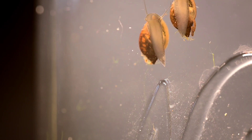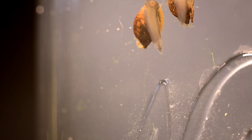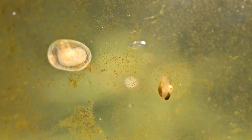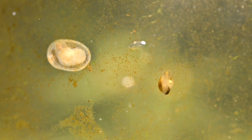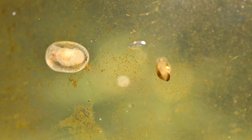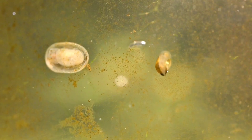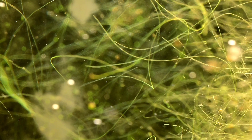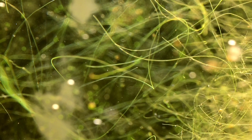Looping back to where I began: this jar has and continues to undergo a transformation, and I'll be honest — I don't know what the final result will look like. Probably a jar dominated by algae, snails, and some smaller microorganisms. But this ecosystem serves as yet another testament to the resilience of life in extreme environments.